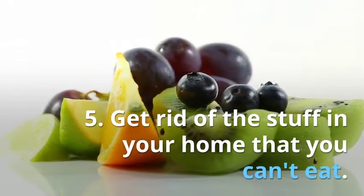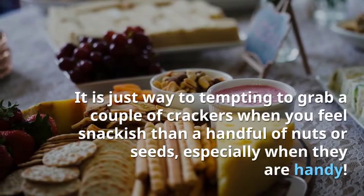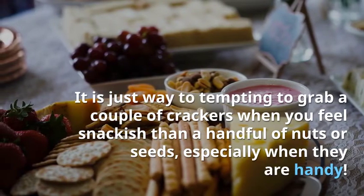5. Get rid of the stuff in your home that you can't eat. It is just way too tempting to grab a couple of crackers when you feel snackish rather than a handful of nuts or seeds, especially when they are handy.